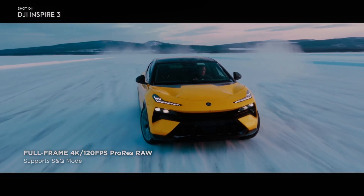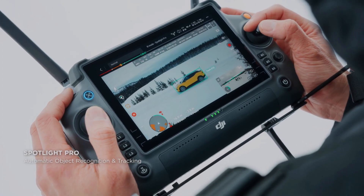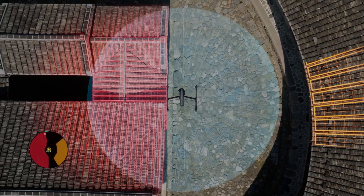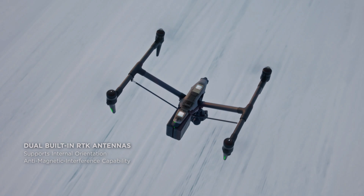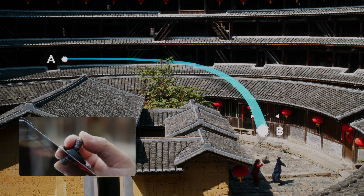The DJI Inspire 3's camera and gimbal system work seamlessly together, providing unparalleled image stabilization. They can be controlled independently, giving greater control over the shots. This level of control is essential for professional filmmakers who require precise control over their footage.